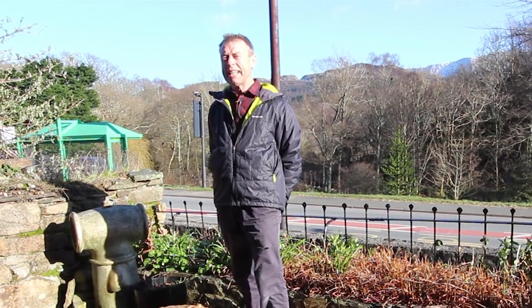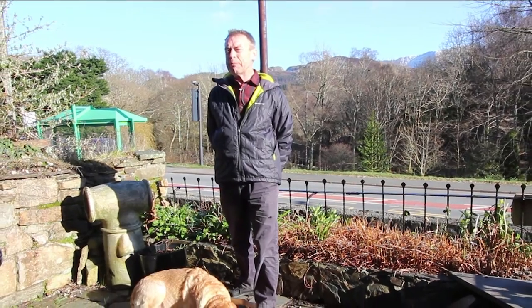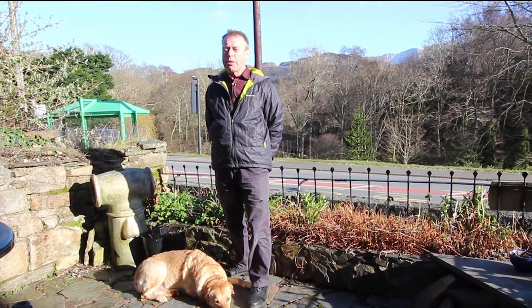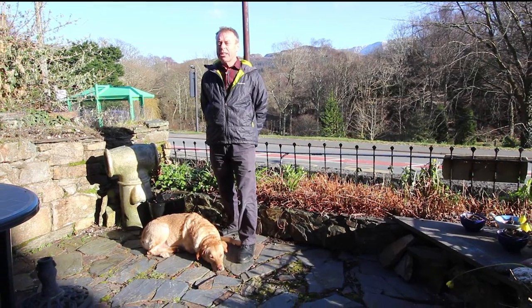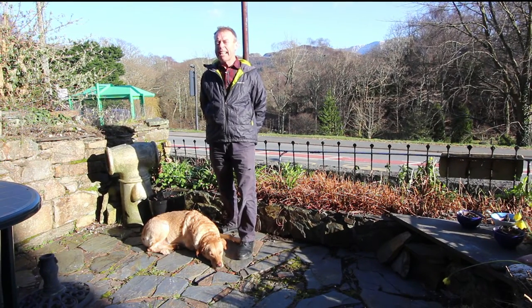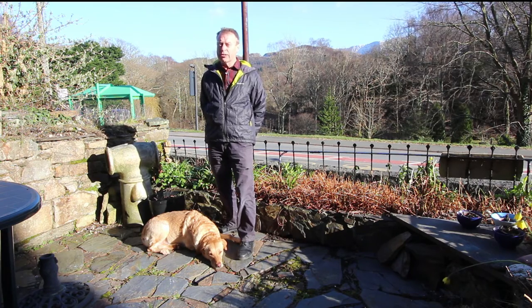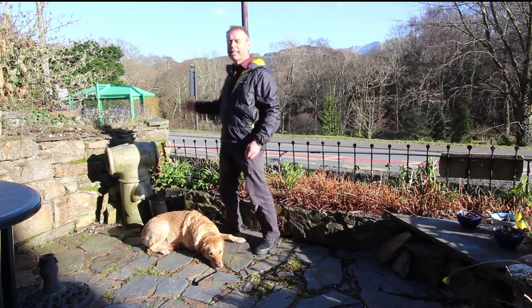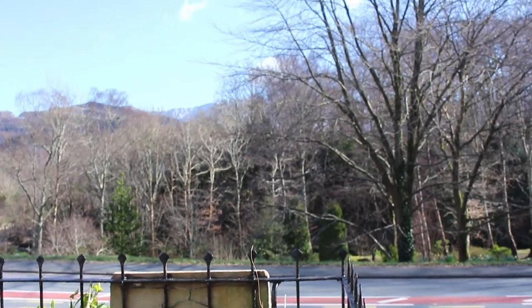Hello, it's late afternoon, it's the middle of March. It's been a really chilly day but actually it's been beautiful around here. I'm in Bonthi, which is on the banks of the Mawddach estuary, and I kid you not, this is one of the most spectacular natural locations in the whole of the National Park. Not only is the estuary itself so spectacular, but you can see the mountainous scenery around it with Cadair Idris on one side — it's equally as breathtaking.